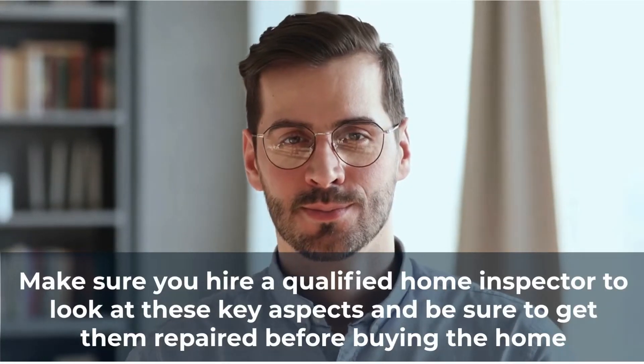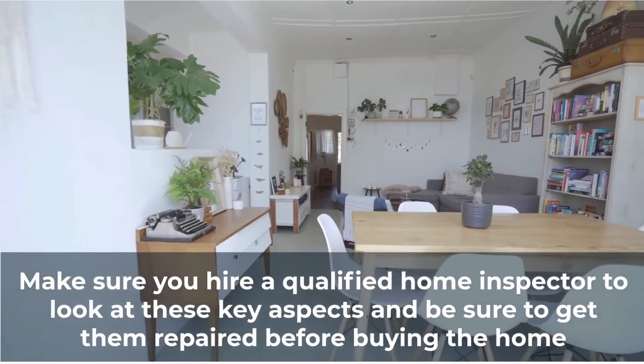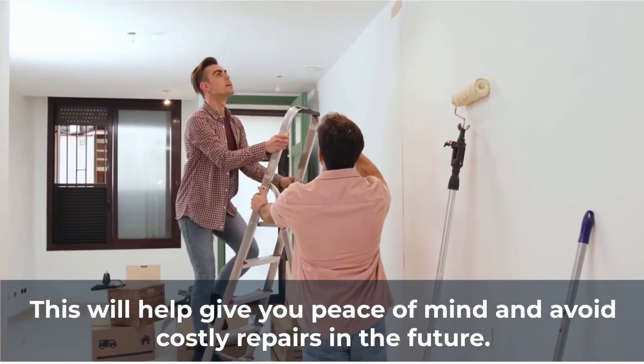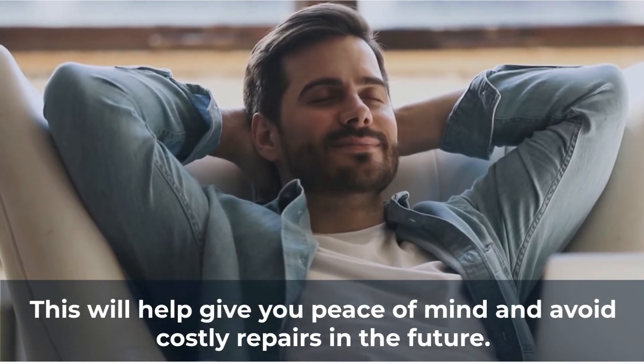Make sure you hire a qualified home inspector to look at these key aspects, and be sure to get them repaired before buying the home. This will help give you peace of mind and avoid costly repairs in the future.